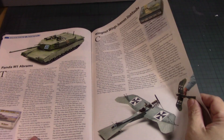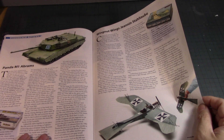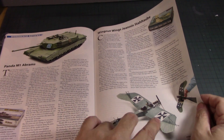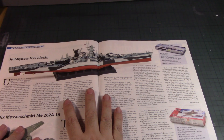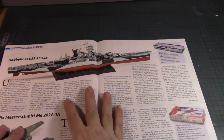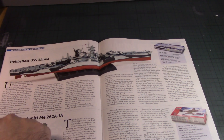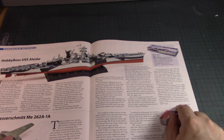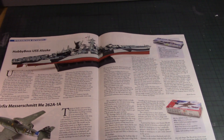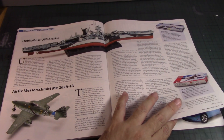A Wingnut Wings Nieuport — I can't quite pronounce it — basically a World War One fighter craft, single wing. You have to admire the rigging and wires you have to put on the plane. A big ship — Hobby Boss USS Alaska, probably a heavy cruiser, really nice and a big kit. An Airfix Messerschmitt ME 262A-1A — Airfix does really good kits, I always liked the box art. A Kitty Hawk AH-6J. I saw some MH-6 helicopters at MosquitoCon.